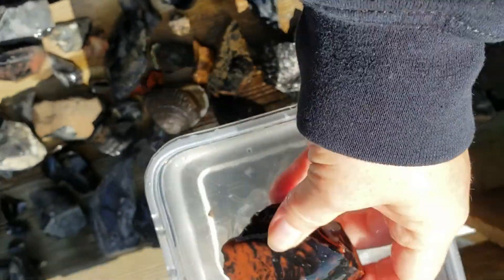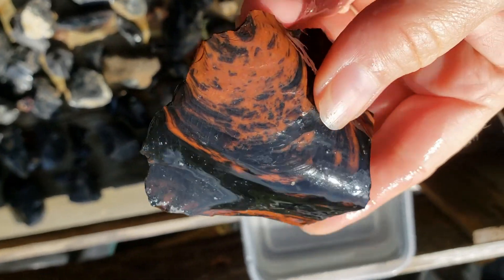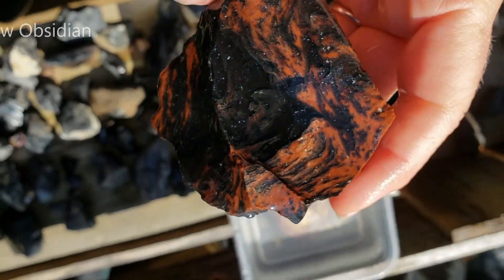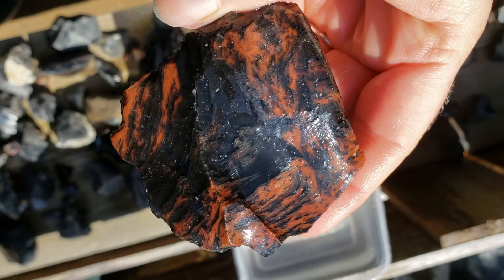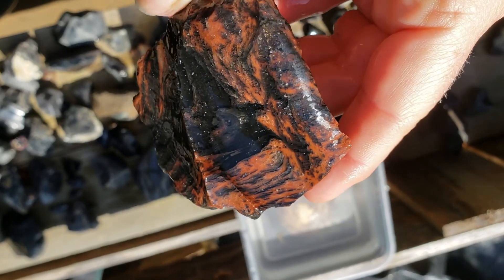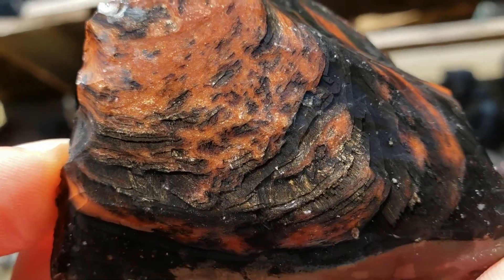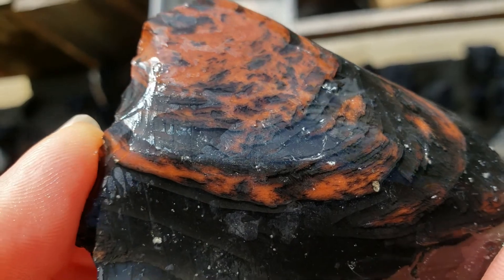But not all obsidian is plain black volcanic glass. This fancy dancer is referred to as tri-flow. It's a combination of our clear black obsidian, mahogany or red obsidian, and gold sheen. What makes that color and that flashy satin sheen? Trapped oxidized hematite and magnetite are responsible for the fiery red. Let's take a closer look.